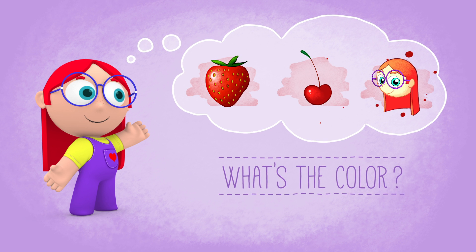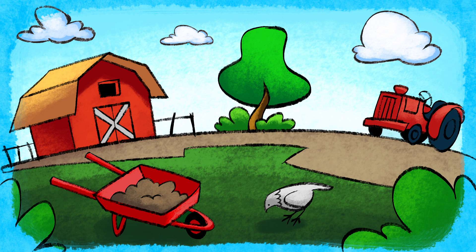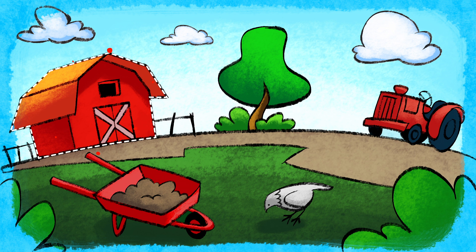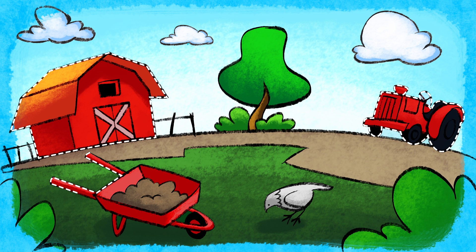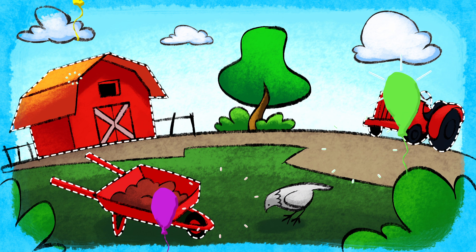It's red! Well done! Great job! Can you find the red objects in this scene? The barn, the tractor, and the wheelbarrow. That's right! We have found all the red objects.